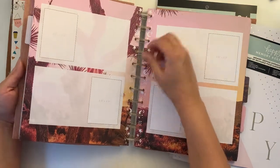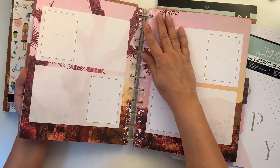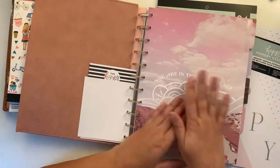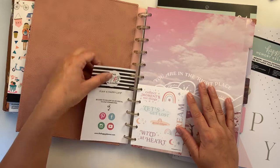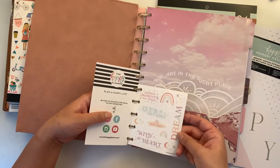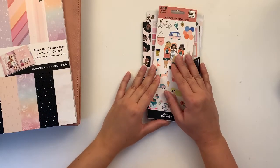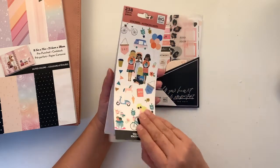I think these discs are not strong enough — definitely not strong enough for shipping. I'm looking forward to starting work on this one. It comes with a small sheet of paper stickers.